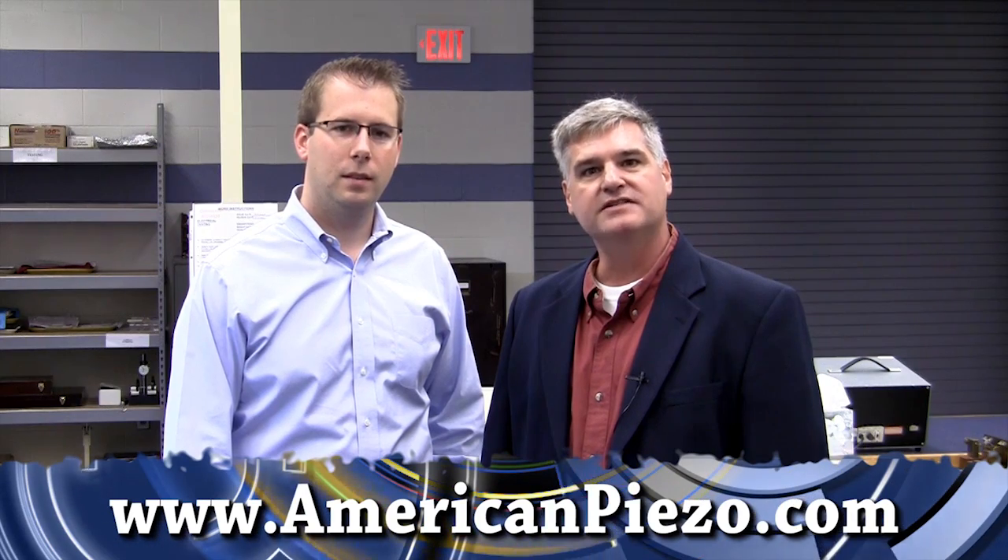Alex, thanks for having us. Thanks for being with us, Dan. I appreciate it. If you want to learn more about APC International, you can go to www.americanpiezo.com.